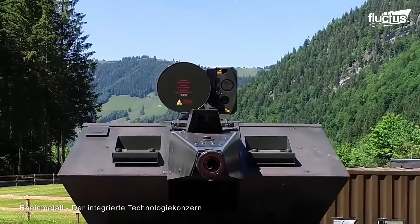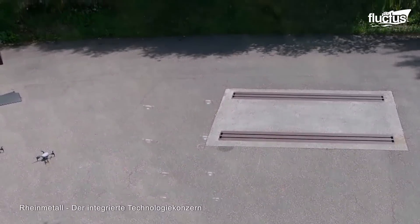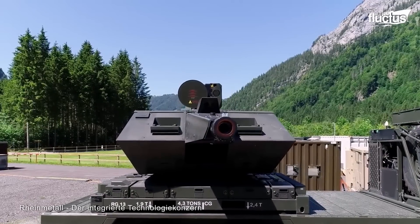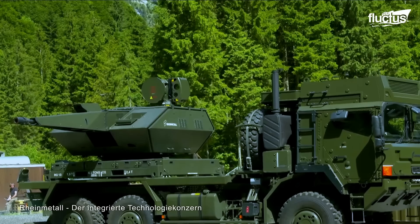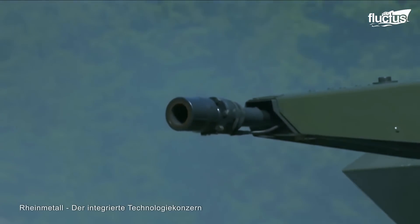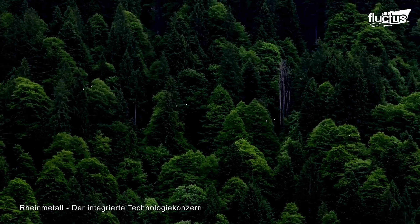Across the border in Germany, automotive and weapons manufacturer Rheinmetall AG has its own approach to dealing with UAVs. They call it the Skynex truck. The Skynex boasts a combination of electro-optical and radar sensors that powers a 35 millimeter revolver cannon and an advanced guided missiles launcher. Tests reveal just how fast and accurate this combination can be against not just one drone, but an entire swarm of them.